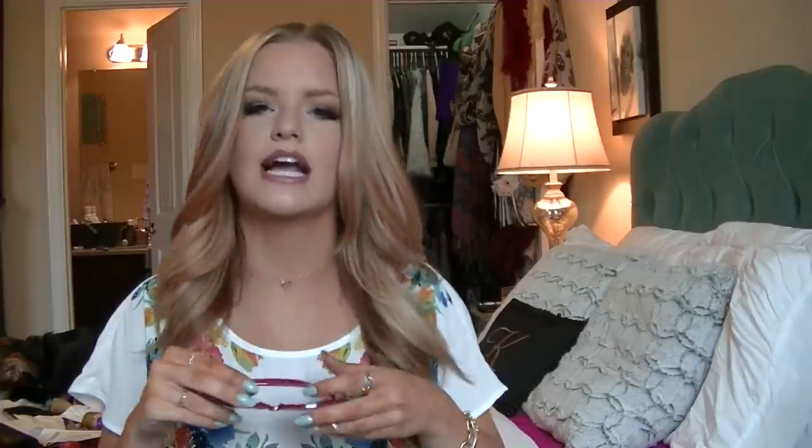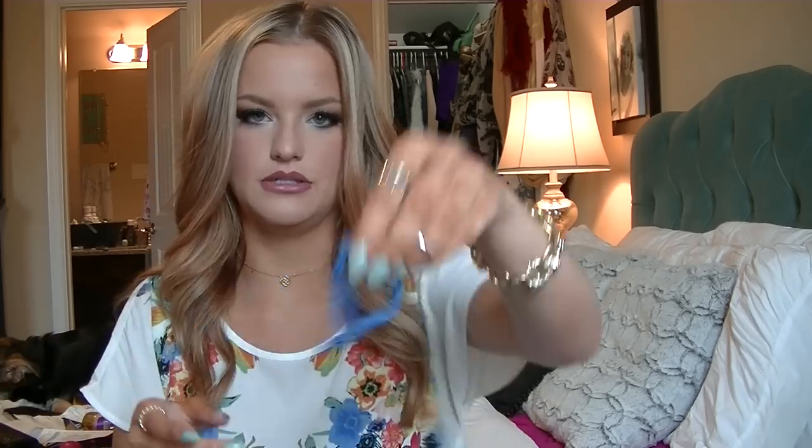This is embarrassing — I have Chick-fil-A Polynesian sauce in my purse. I also have another pair of sunglasses I think I got at TJ Maxx or Marshalls. They're really cute — they're red, and I like to wear them when I have my hair up in a bun. I also have another pair of tanning glasses — these are my favorite pair.